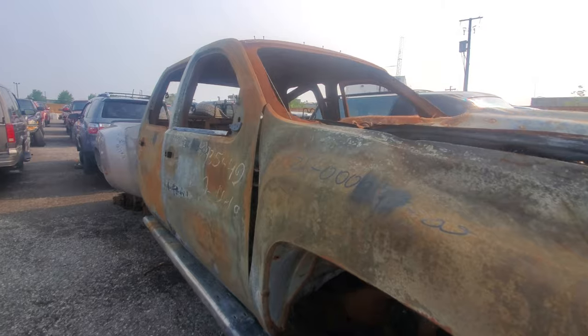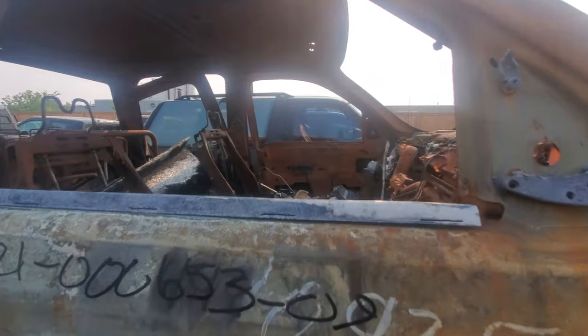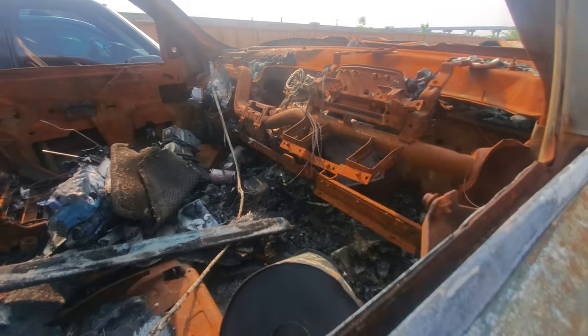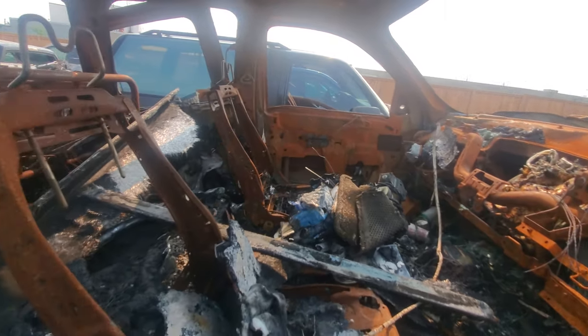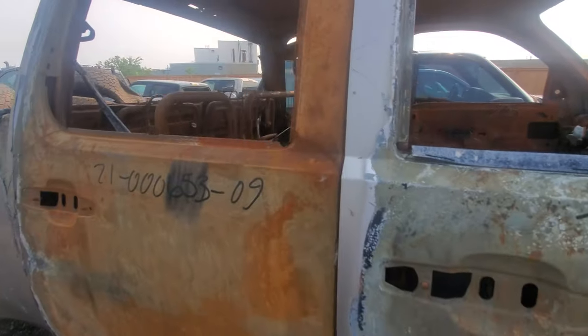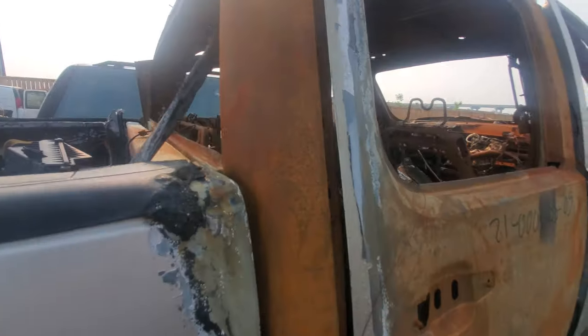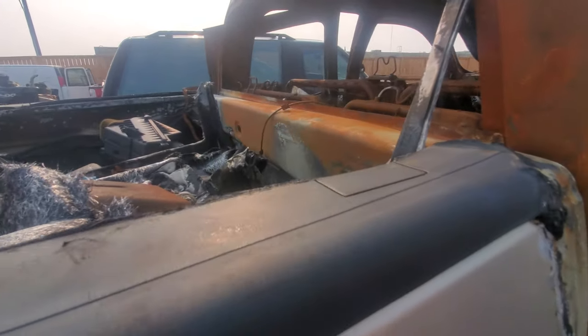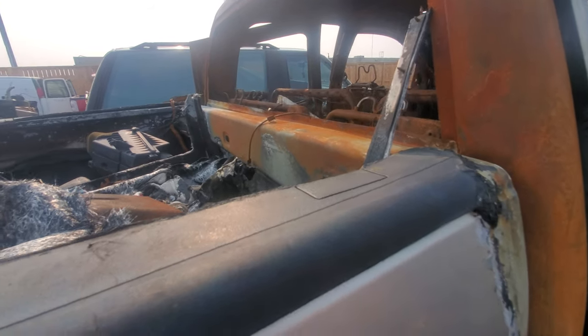Obviously there was a really lit party with this one — I don't know what caught fire, but something caught fire and it's just done. There's nothing left to save. It melted the entire interior, and the fire got into the cab and into the box too.